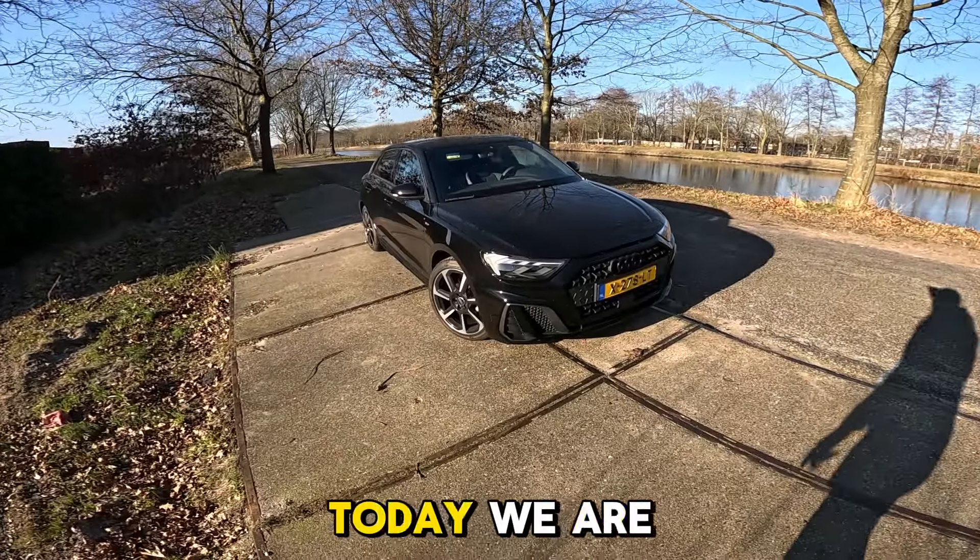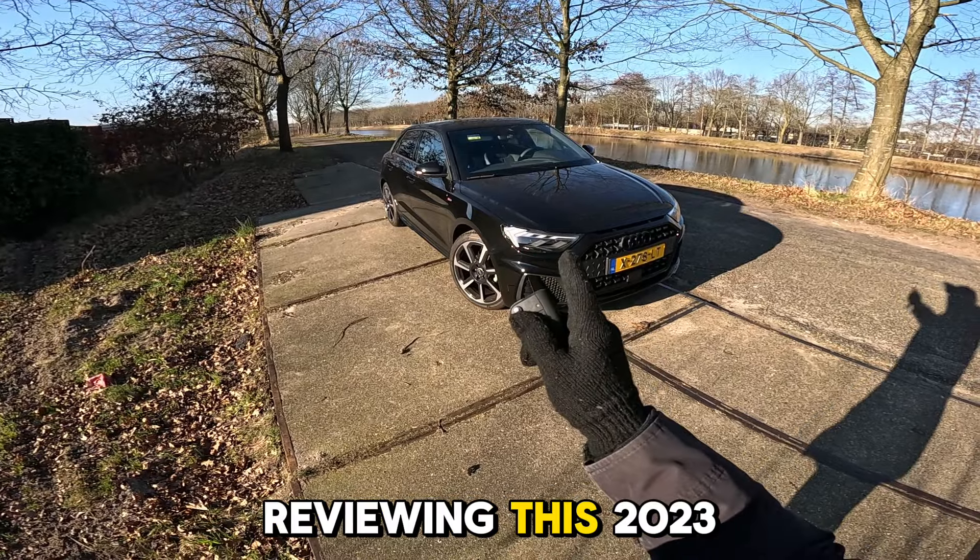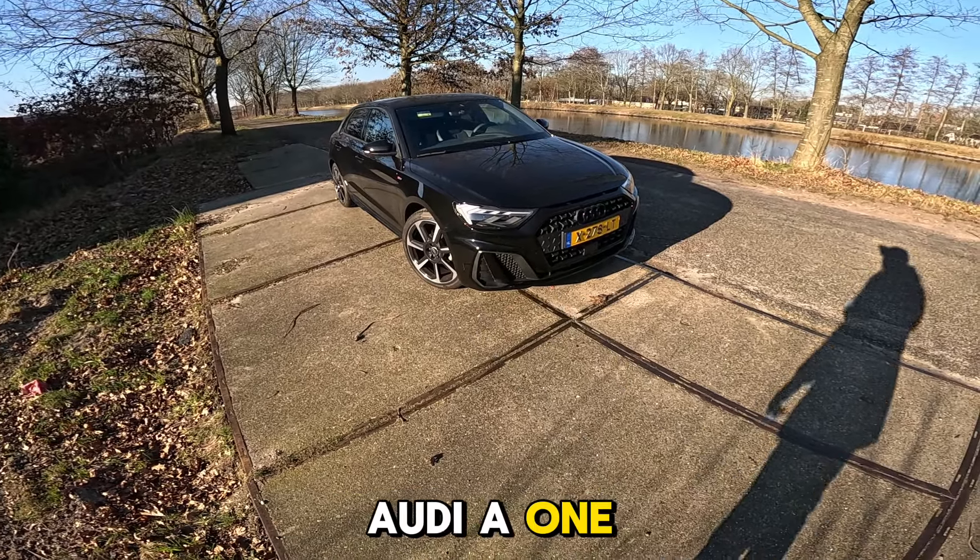Hey guys, and welcome to Car Fanatic. Today we are going to be reviewing this 2023 Audi A1 S Edition.